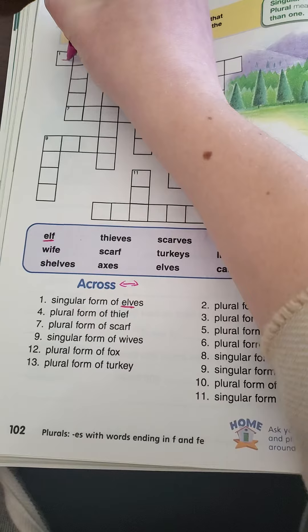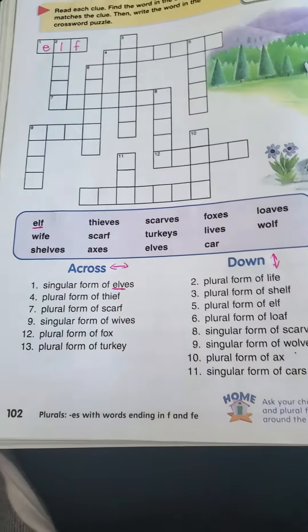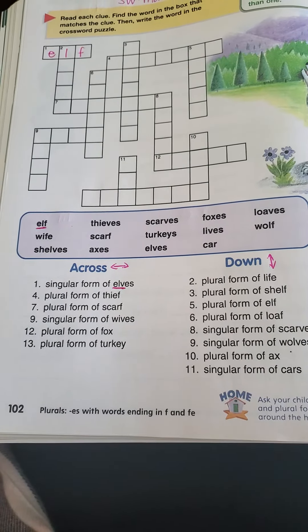So number one, going across, I'm going to put ELF.